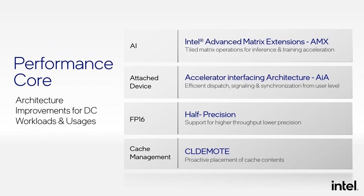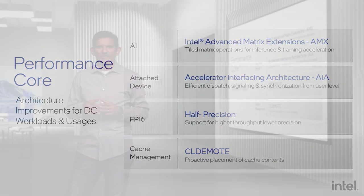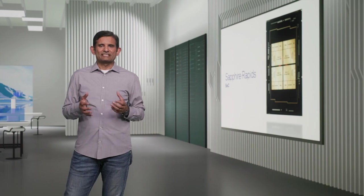I want to highlight a few examples of new ISA capabilities. We integrated AMX capabilities to accelerate tensor operations for AI workloads. We are also introducing the Accelerator Interfacing Architecture Instruction Set, AIA, which supports efficient dispatch, synchronization, and signaling to accelerators and devices from user mode, as opposed to high-overhead kernel mode. To address growing demands for signal processing, we introduced half-precision floating point to AVX. Another example is the CLDEMOTE instruction, which helps with optimal movement of data across cache hierarchy to improve shared data usage models. I would like to invite Arijit, the lead architect on Sapphire Rapids, to tell us more.